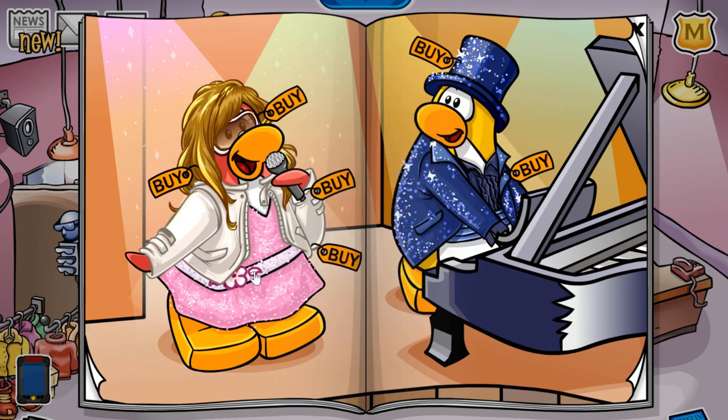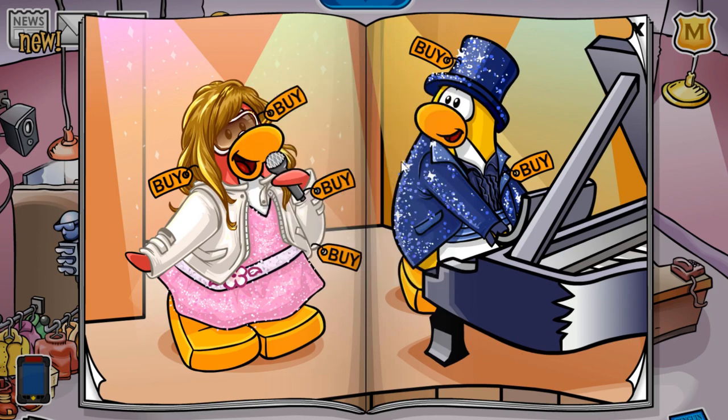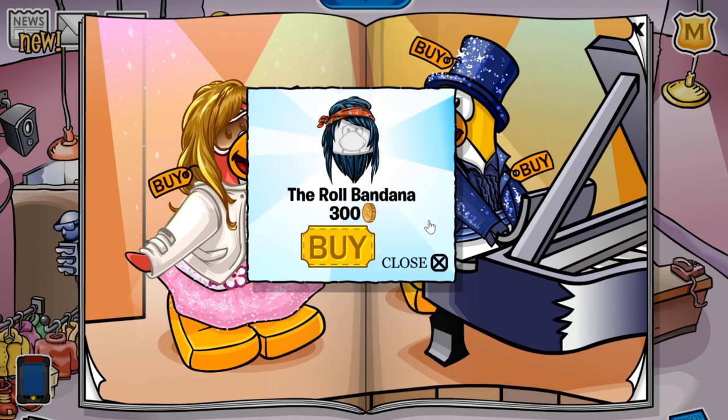The next cheat is located on this leaf down here. If you click it, you receive the orange aviator for 320 coins. If you click this penguin's eyes, you receive the roll bandana for 300 coins.